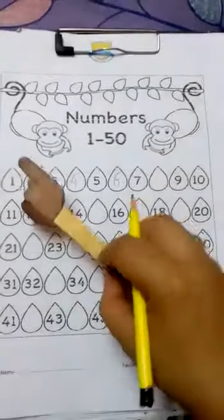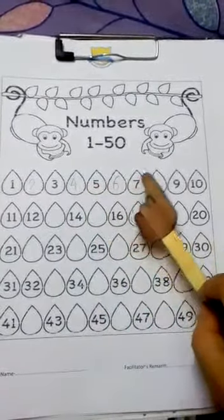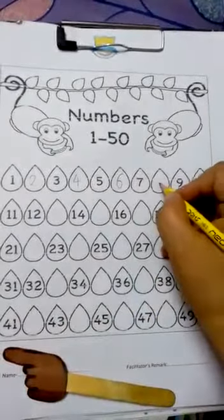Let's write the next one. 1, 2, 3, 4, 5, 6, 7, 8. Yes? Well done.